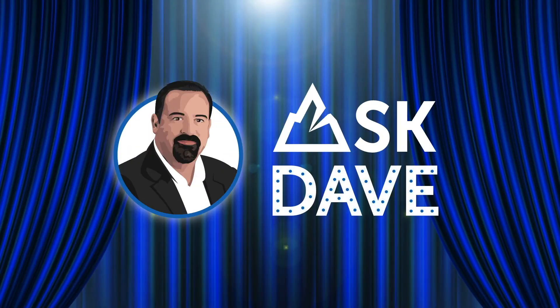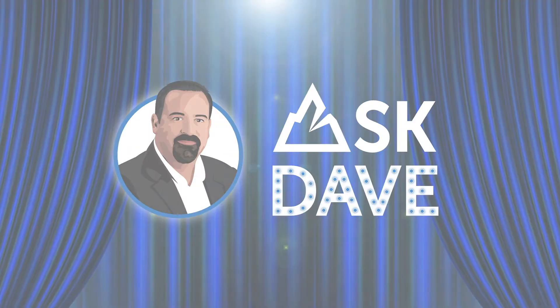Ask Dave! Happy Friday, everyone. Welcome to Episode 6 of Ask Dave.